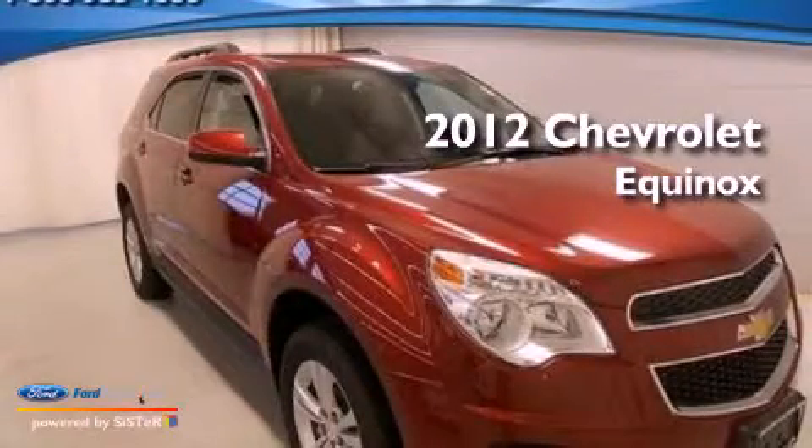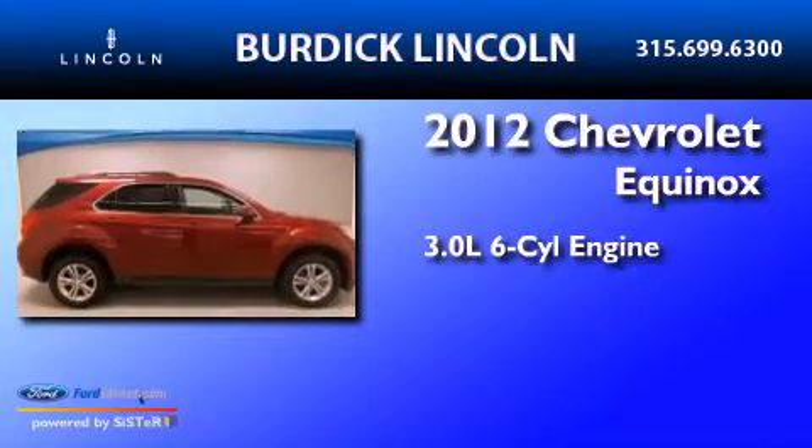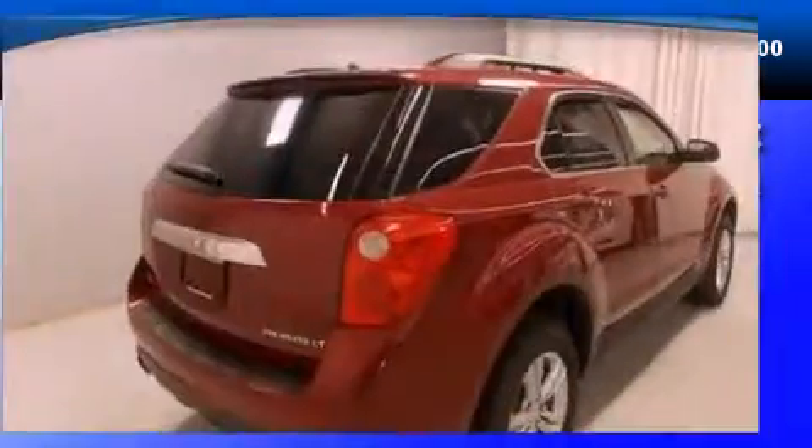This is a 2012 Chevrolet Equinox. It features a 3.0-liter six-cylinder engine, an automatic transmission, and all-wheel drive.